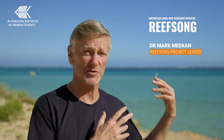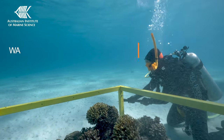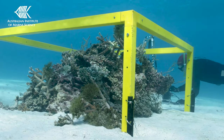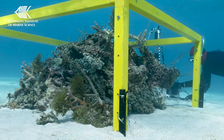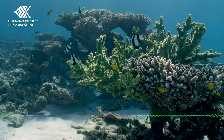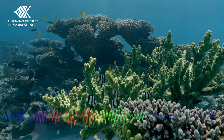We've built 60 patch reefs out here, quite large patch reefs, a metre and a half by a metre and a half. We're putting coral fragments on those to watch how fast they grow. But on some of those reefs, we're actually broadcasting the sound of healthy reefs, and hopefully that sound will attract young fish to settle on that reef and increase the growth rates of those corals we've put on the reef.